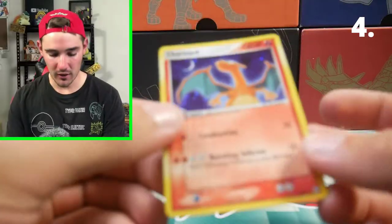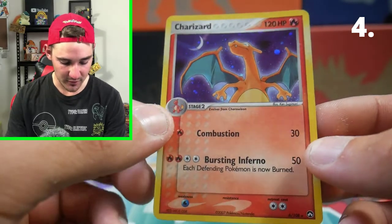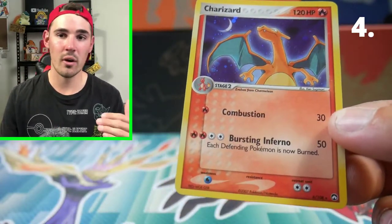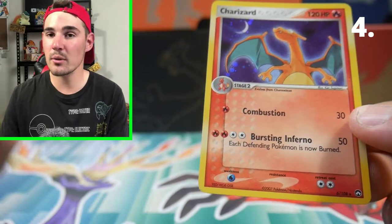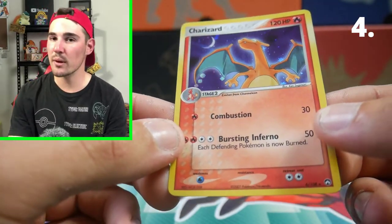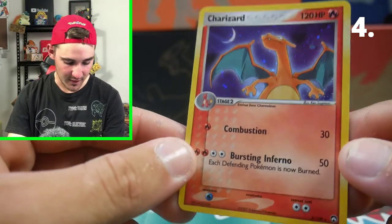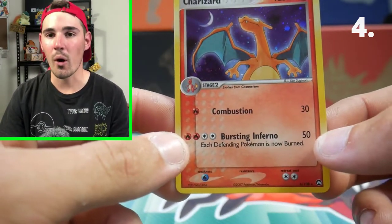At number 4 on my list of most expensive Pokemon cards of 2020 in my collection, we have none other than the Charizard Holo from EX Power Keepers. I did pull this one myself before I started collecting, and I absolutely love that fact — that's why I'm never getting rid of this one. This one ranges from around $100 Australian to upwards of $300 depending on condition. Recent ones have sold for just above $200, and graded ones have sold for around $400 plus. All Charizards in the Pokemon card world are just skyrocketing in value.